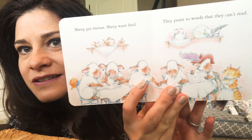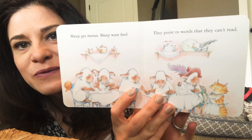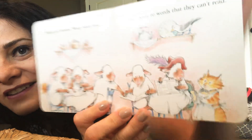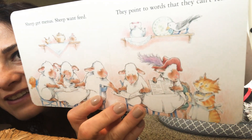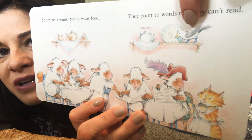Sheep get menus. Sheep want feed. They point to words. They can't read. What does this say? And notice this little bird — he's in every single picture up on the shelf.